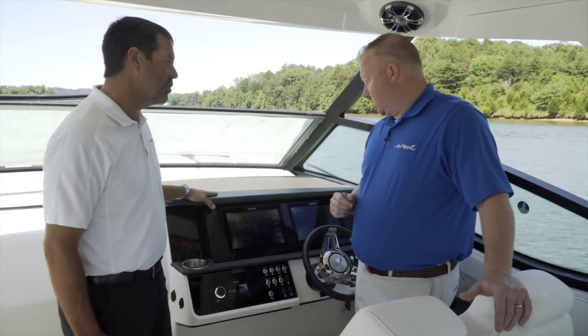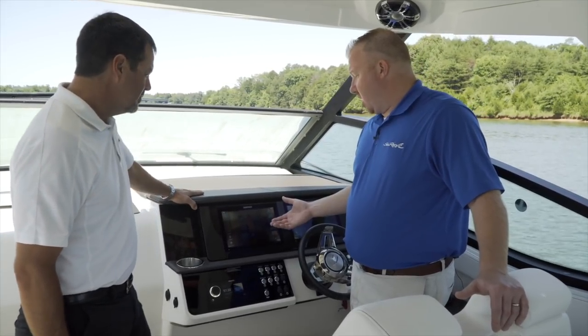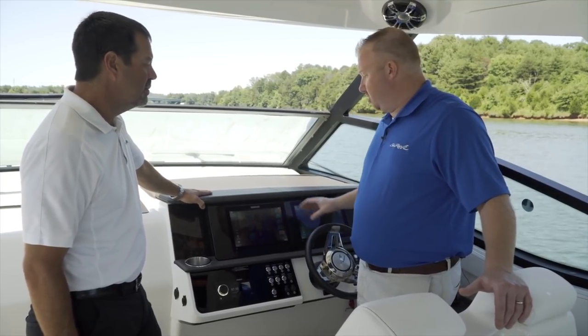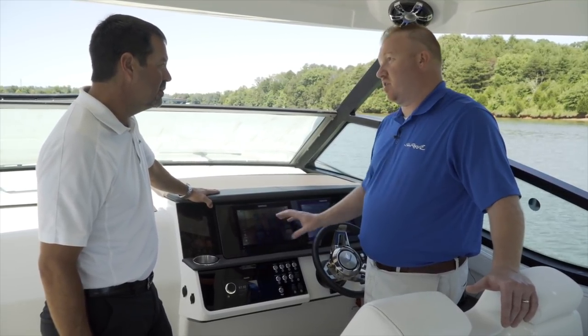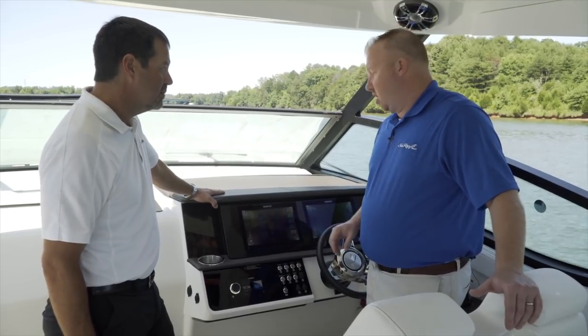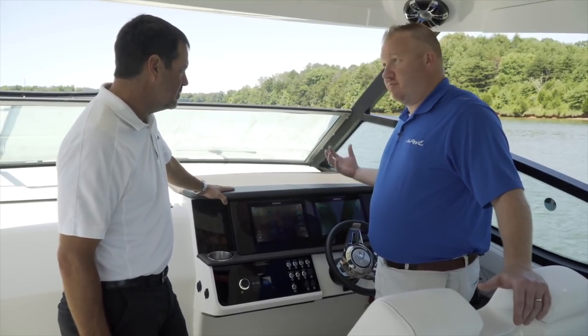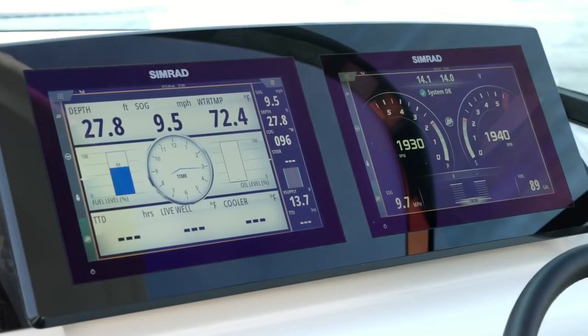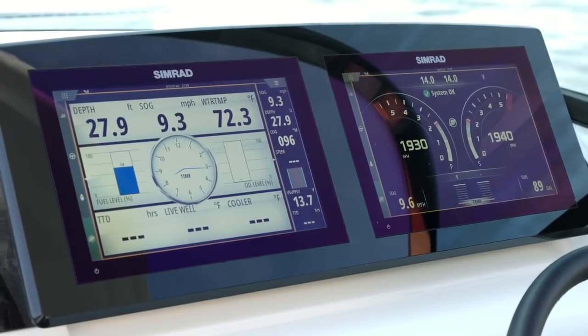The Vessel View from Mercury is a unique feature because we've been able to use the Simrad functionality versus having to put a separate display on the boat. When you go into it, it uses the Mercury Vessel View Link just like any other vessel does, except it displays a full page gauge cluster versus having to have a separate display.